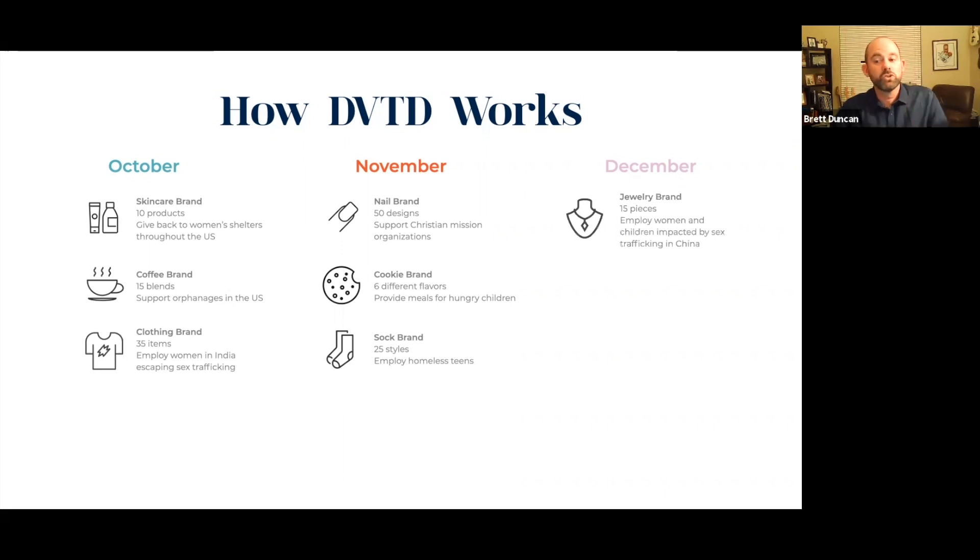Then let's get to December. Let's say we launch two brands: a jewelry brand with 15 pieces that employs women and children impacted by sex trafficking in China — that's a big deal — and another clothing brand focused on dresses with 20 items in the marketplace that donates Bibles to Asia every time one of their products is purchased.